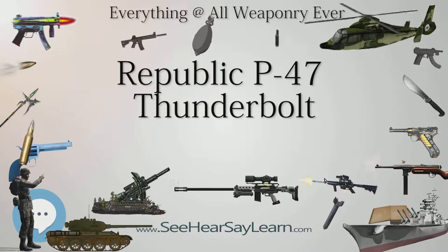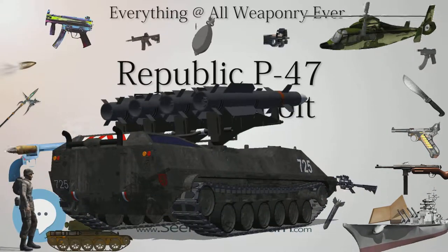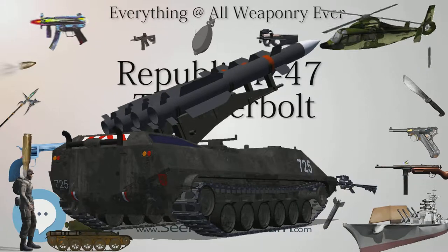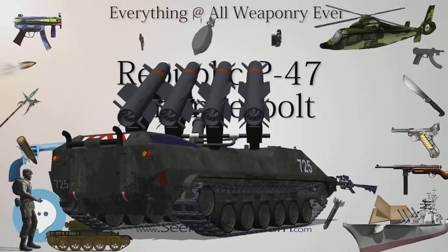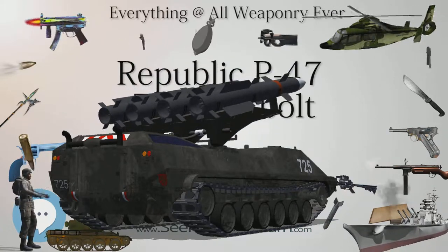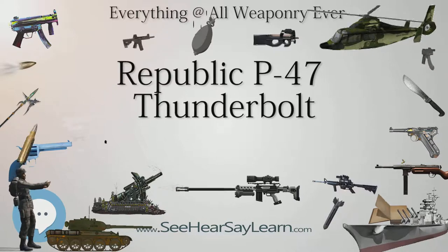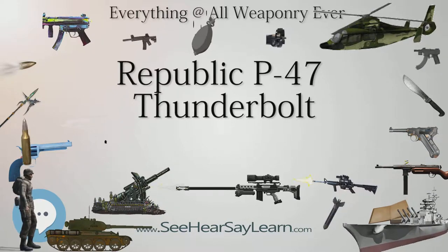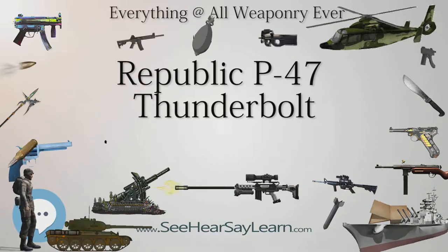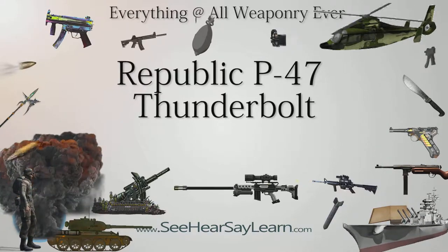The XP-47B first flew on May 6, 1941 with Lowry P. Brabham at the controls. Although there were minor problems, such as some cockpit smoke that turned out to be due to an oil drip, the aircraft proved impressive in its first trials. It was eventually lost in an accident on August 8, 1942, but before that mishap the prototype had achieved a level speed of 412 mph (663 km/h) at 25,800 feet (7,864 m) altitude, and had demonstrated a climb from sea level to 15,000 feet (4,600 m) in five minutes.